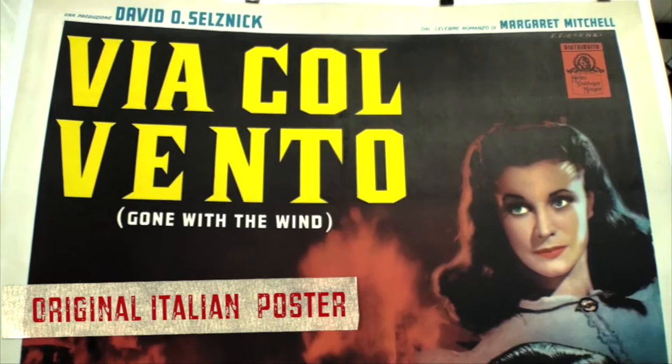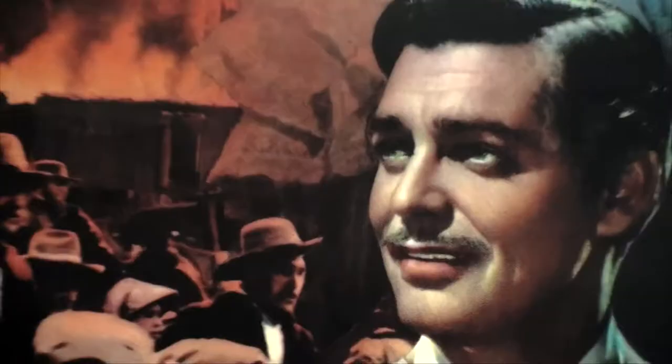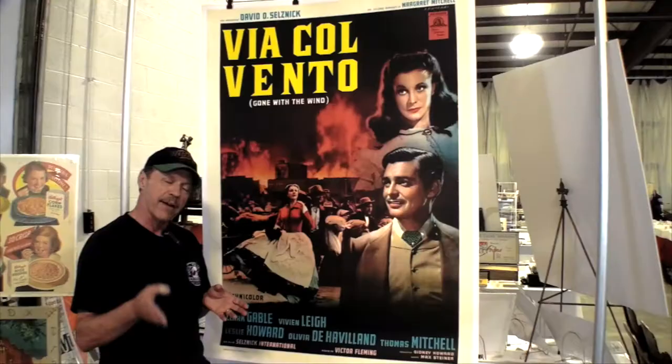Have you seen this one? I haven't either. This is the only one I've ever seen. Because of World War II, even though Gone with the Wind was done in 1939, it was not released in Italy until 1950, because of the fact that there was no movie shown in Italy during the war.